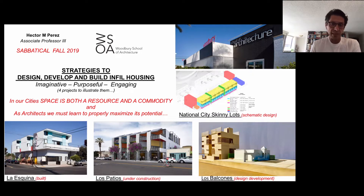This project is illustrated with four projects. It starts with this quote: in our cities, space is both a resource and a commodity, and as architects, we must learn to properly maximize its potential. The four projects are National City Skinny Lots, Los Balcones, Los Patios, and La Esquina.